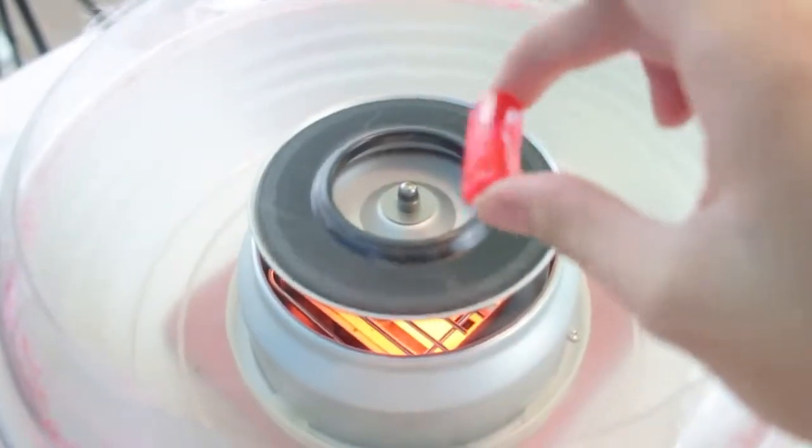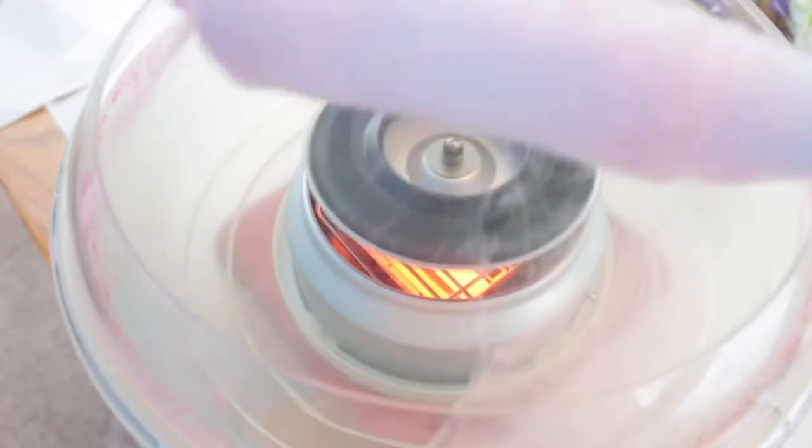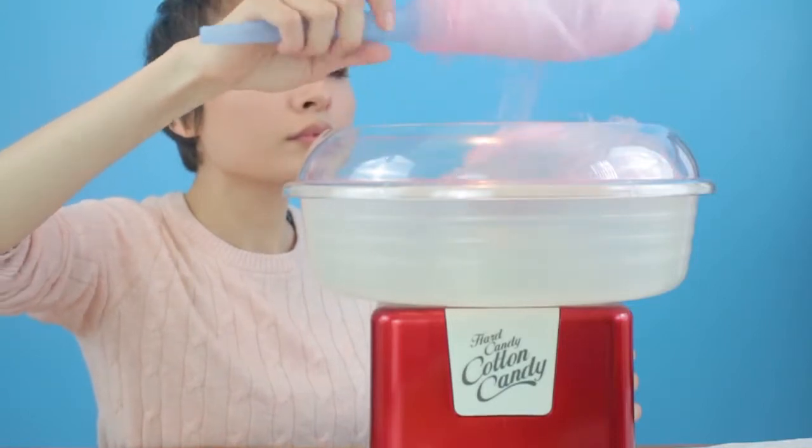So the first cotton candy flavor that I'm going to try is this Jolly Rancher Cinnamon Fire. I don't know, I'm super curious to see if this is gonna be like too spicy for me. Whoa, that cotton candy machine gets hot! Okay, time for the first taste test — Cinnamon Fire Jolly Ranchers. This one is pretty good.